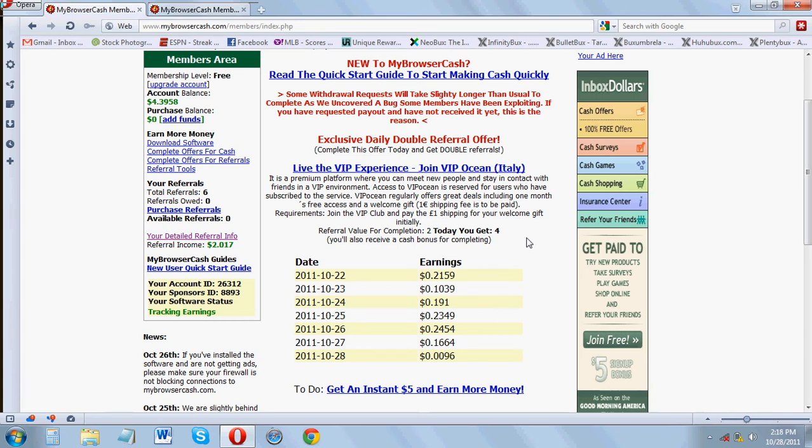I come back to check my account balance every now and then and I'm at $4.40 now. I have to wait until $20 to cash out, which seems a little bit high, but I'll get there eventually — I'm patient. I haven't been paid yet but I know people that have been paid, so it's legit.